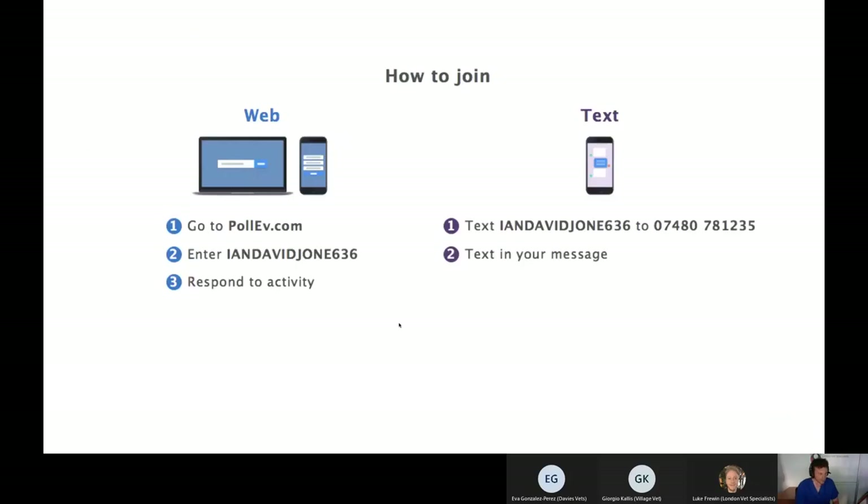We are pretty thin on the ground in terms of numbers this evening, so unless we get more delegates I'm not going to activate the Poll Everywhere questions. For those who've never used Poll Everywhere, it's a way to get involved without actually reporting a case. If you do use it, go to pollev.com and type in my username iandavidjooney636, and at various points during the presentation a question should pop up for you to respond to.